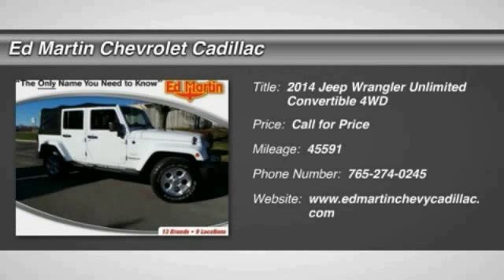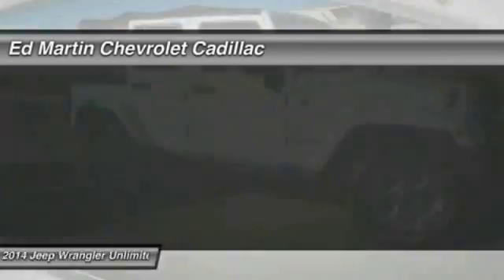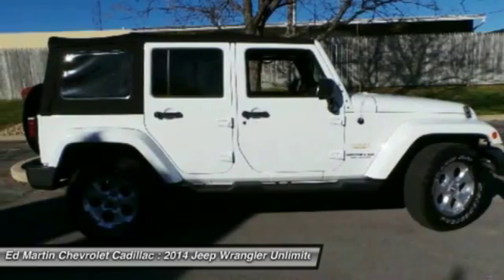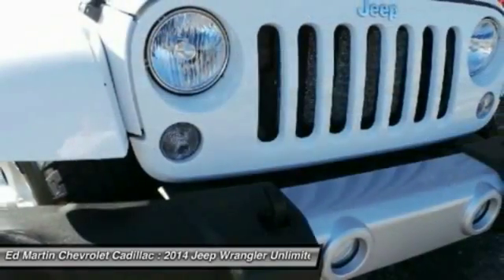Few vehicles are better off-road than a Jeep Wrangler. This is the one that started it all. Traceable to the original Jeep, the Wrangler is the very symbol of off-road capability.